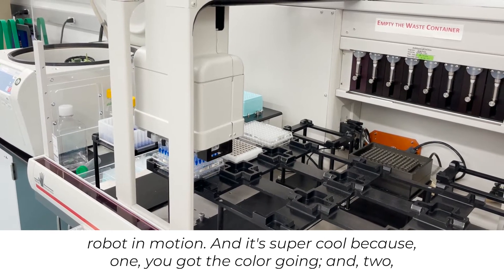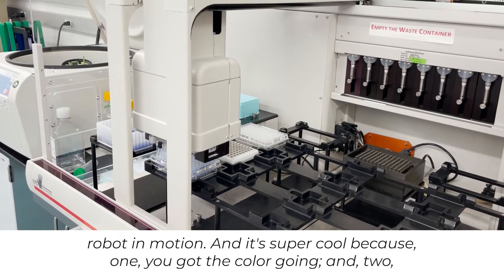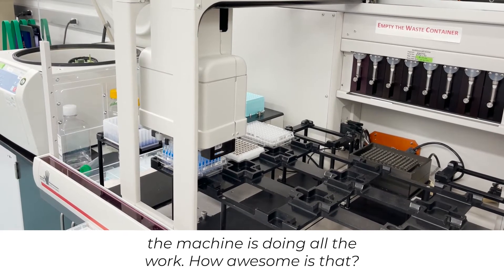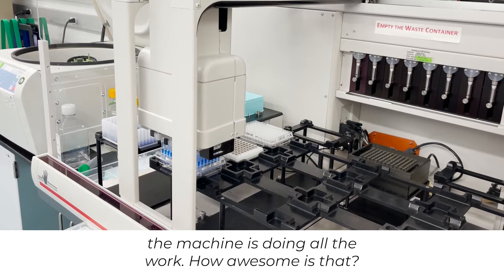And so we see this giant robot in motion, and it's super cool because once you've got the color going, the machine is doing all the work. How awesome is that?